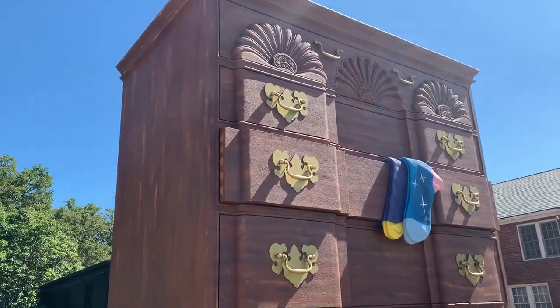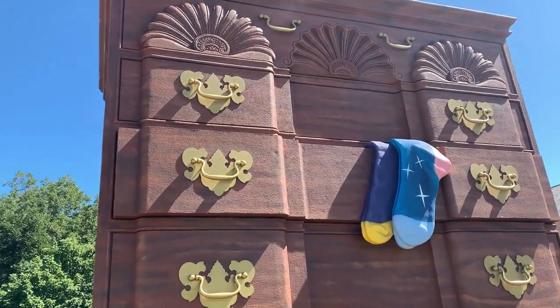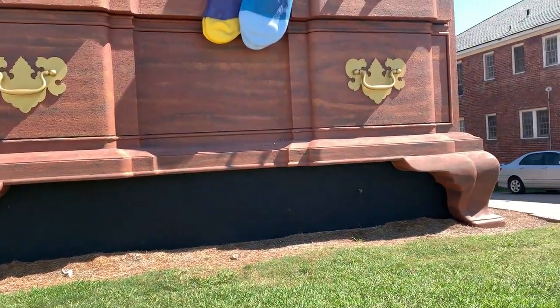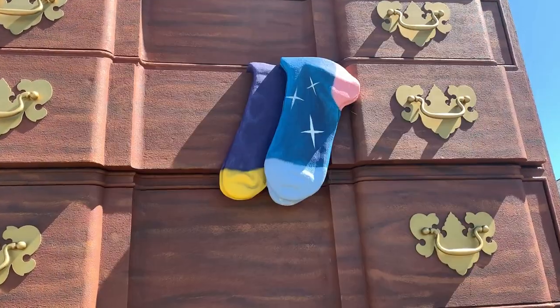Hey guys, so today we're in High Point, North Carolina here in Guilford County, and behind me is the world's largest chest of drawers, built in 1926, standing 40 feet tall. Now, obviously it's not a real chest of drawers — it is just a facade. It is actually a front to an office building, and over the years it's been painted different colors, gray, and luckily it's back to the nice wood color now.